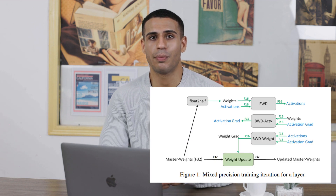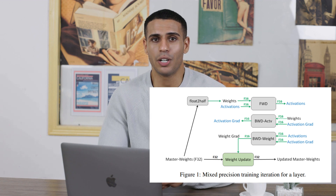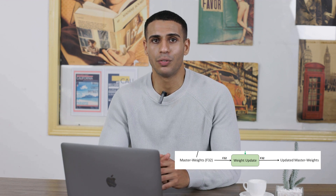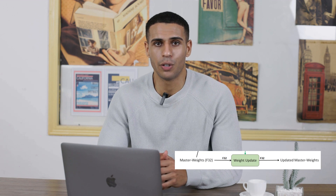Mixed Precision Training is like having two different sets of tools in your deep learning toolbox, each with their unique strengths. One set is your 32-bit floating point numbers, or high-precision tools. They're great for accuracy, but can be a bit demanding on your computer's memory and processing power. Then you've got your 16-bit floating point numbers, or low-precision tools, lighter on resources but not as accurate.